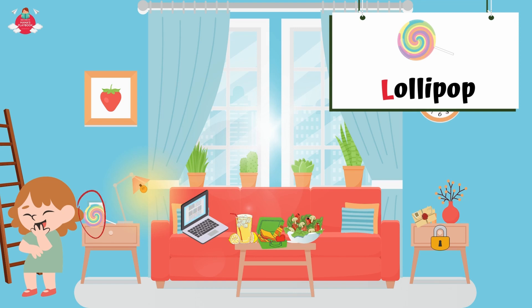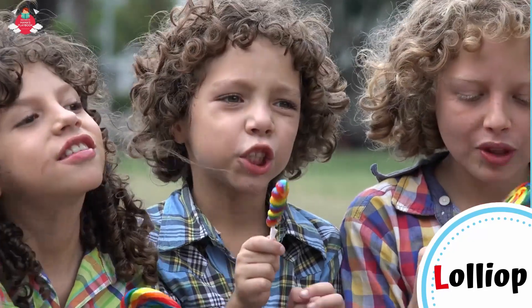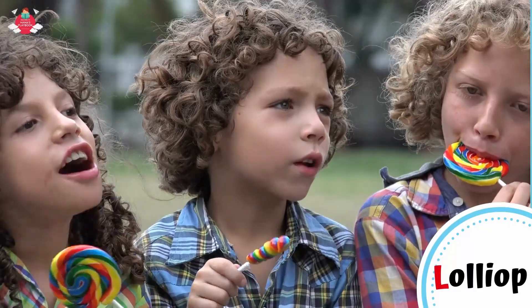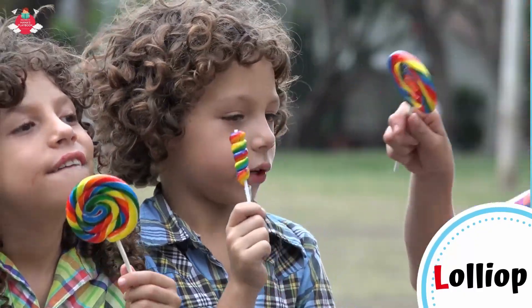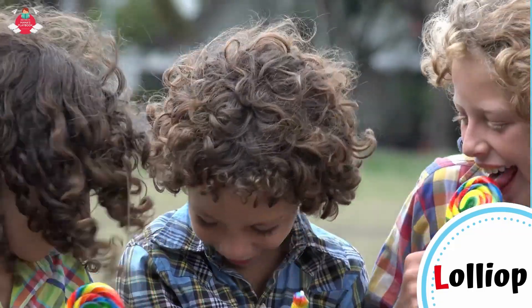What else starts with letter L in Lily's living room? Can you see the lollipop on the table? L for lollipop. A lollipop is a type of sugar candy. It usually consists of a hard candy mounted on a stick. It is intended for sucking or licking. Have you tried a lollipop before? Do you like it?